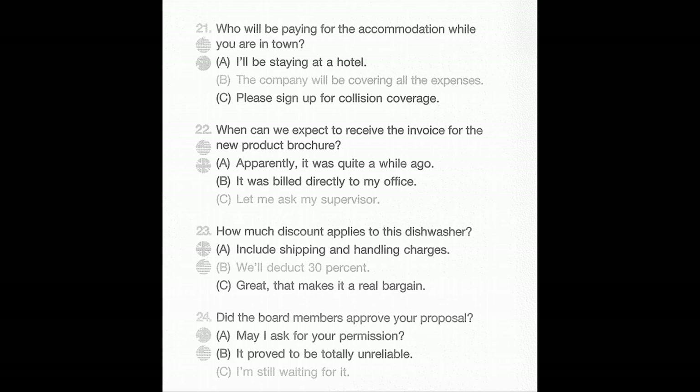Number 24: Did the board members approve your proposal? A: May I ask for your permission? B: It proved to be totally unreliable. C: I'm still waiting for it.